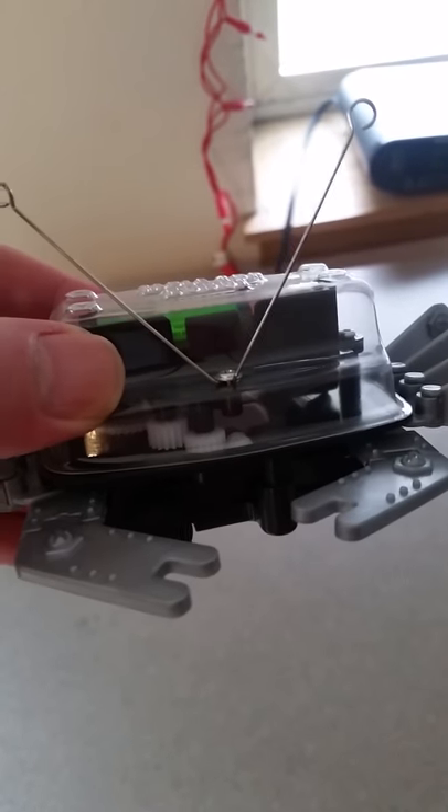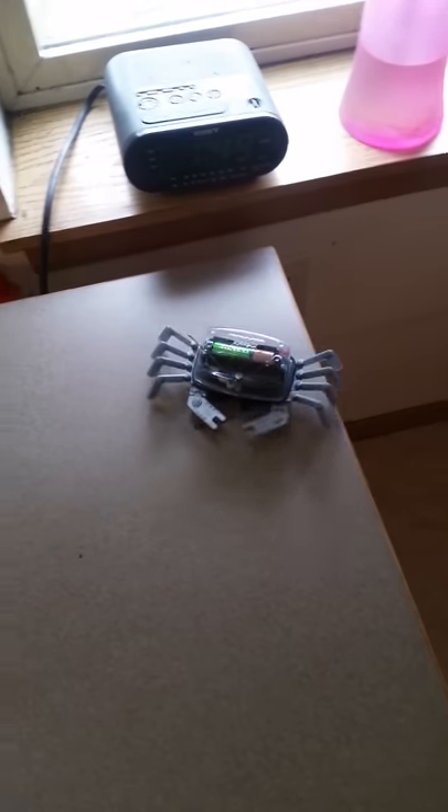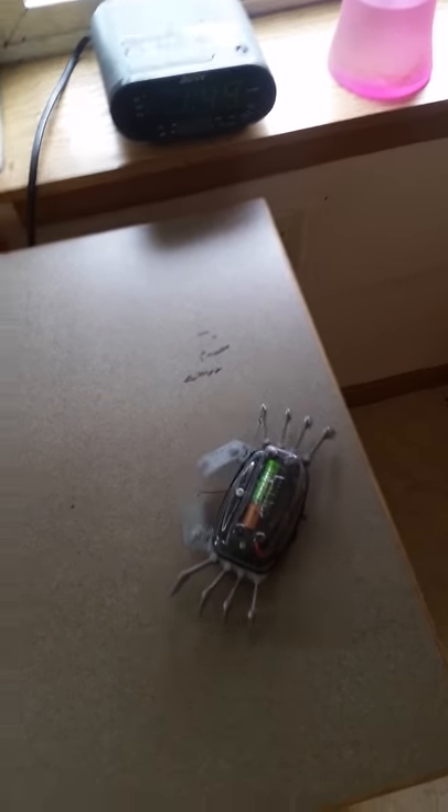Supposedly it won't go off the table, let's give it a shot. How do you turn this damn thing on? There we go — seems to be working pretty good, he knows the edges.